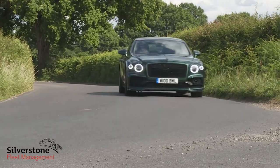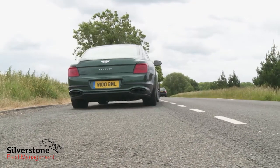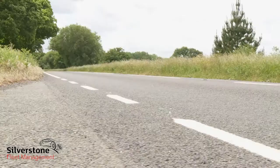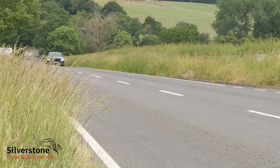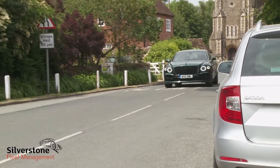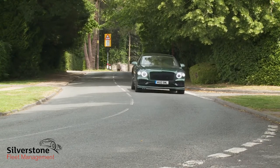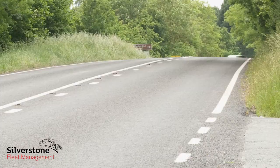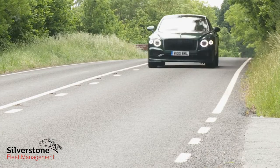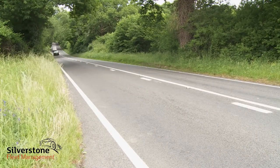Here it puts out 635 PS and 900 newton metres of torque, enough to ensure that if the dedicated Sport launch setting has been engaged, the 0-60 mph sprint can be dispatched in just 3.6 seconds, on the way to a maximum theoretically pegged at 207 miles an hour. Cylinder deactivation technology allows such storming performance to be delivered with a modicum of efficiency, with a WLTP CO2 return of 337 grams per kilometre and a combined WLTP cycle fuel figure of 19.1 miles per gallon both theoretically possible.